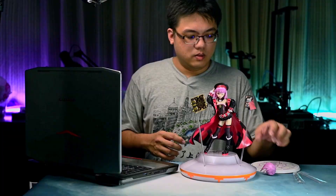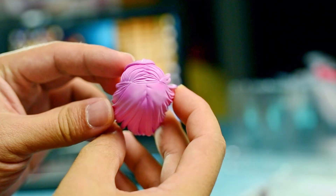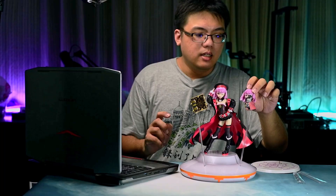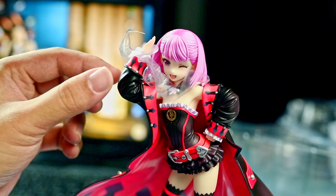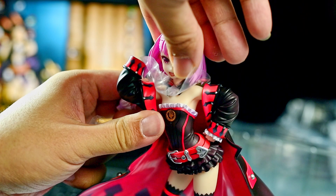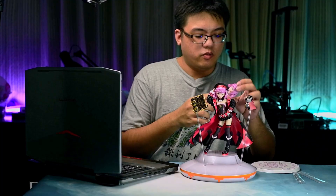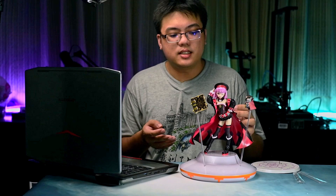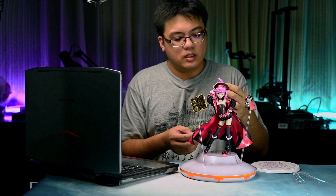This figure comes with an extra facial expression, which I don't really prefer — I prefer the default one. In order to swap it, you will need to replace her entire head, which you remove the wrist first before you get to the head. For the pegs that connect to the neck hole, it is a bit difficult to insert — not because it is too tight, but rather the angle of insertion is very specific. Don't force it in; make sure to rotate it at a very precise angle and then it will go in nicely. It is neither too tight nor too loose — just right.